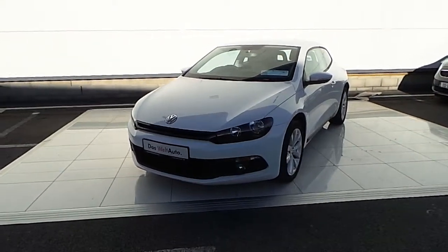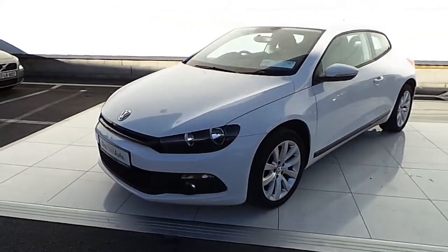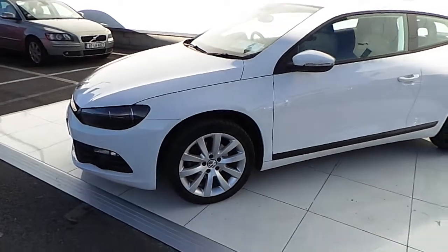Welcome to McAllister Volkswagen. Here we have a 2014 Volkswagen Scirocco 1.4 TSI in white.